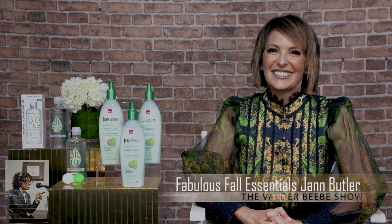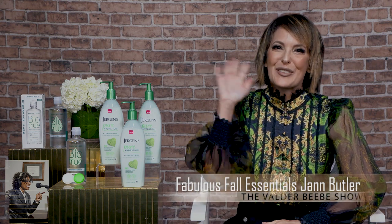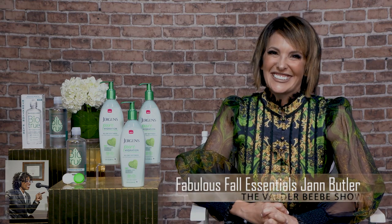Check out lifeminute.tv — we have a ton of fall goodies there for you. I love that channel, Joanne. Thank you, Valder. Well, thank you for always being my great guest on the Valder BB Show. Thanks always for having me — it's always so much fun. Have a great one! You too.